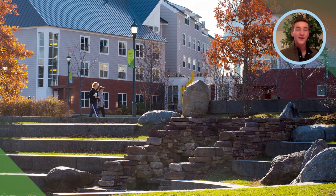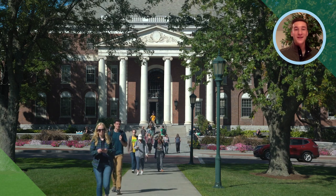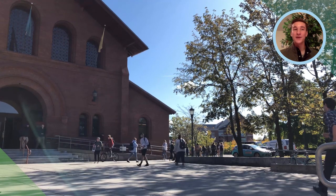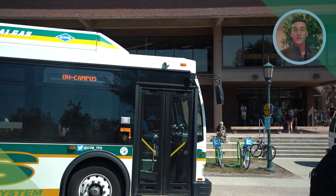All together, if you're walking from the furthest end of one side of campus all the way to the other, it'll probably take you about 20 minutes. So you're never walking more than that on campus, but we do have shuttles and different things like that to get you from one place to the other.